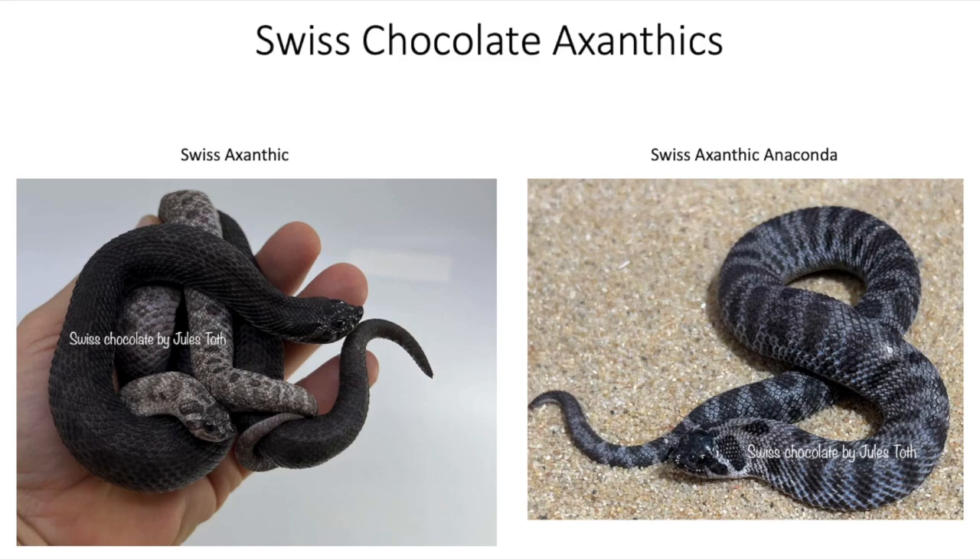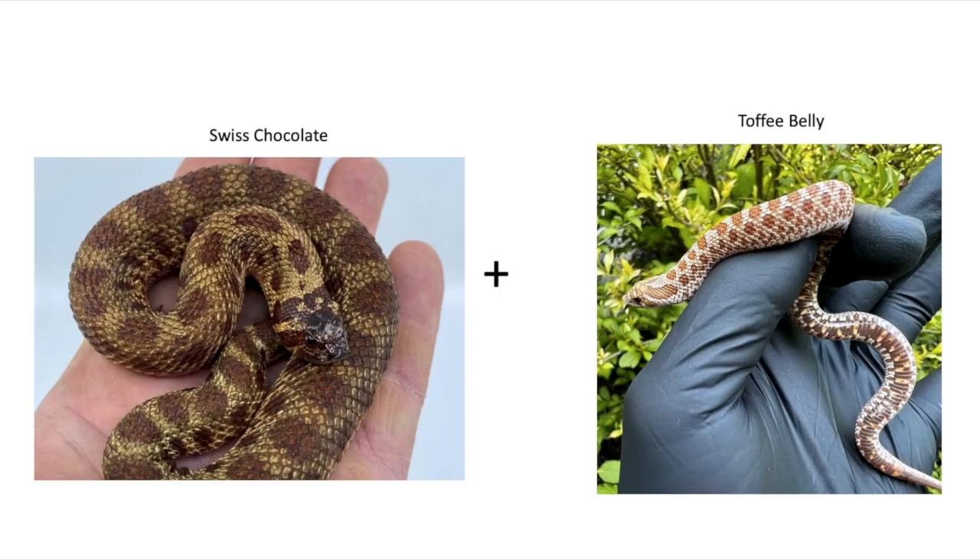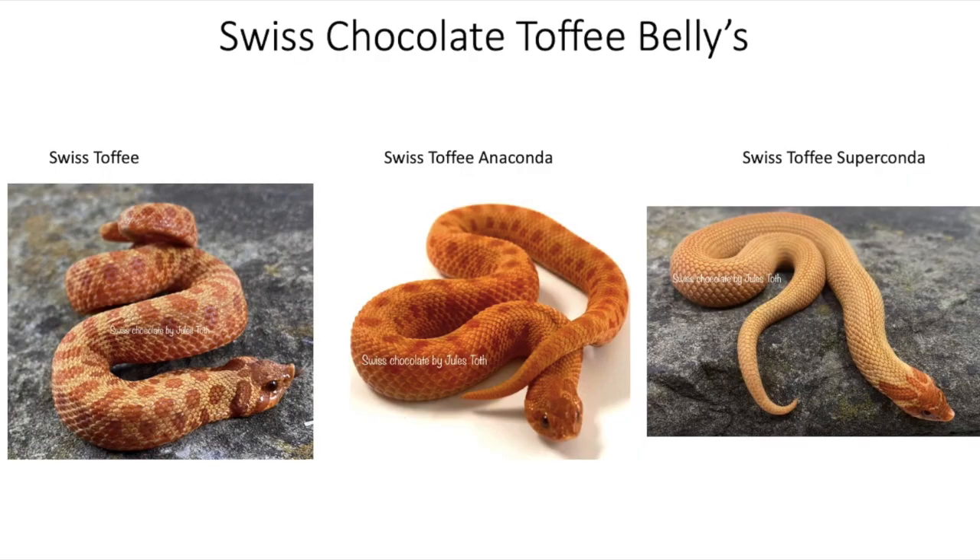The next morph combination is Swiss Chocolate and Toffee Belly. Here we have the Swiss Chocolate Toffee Belly in its regular version, the Anaconda version in the middle, and the Super Conda version on the right-hand side. Very similar to the Mataz, but the Swiss Chocolate seems to give a richer, darker orange color compared to Sable.